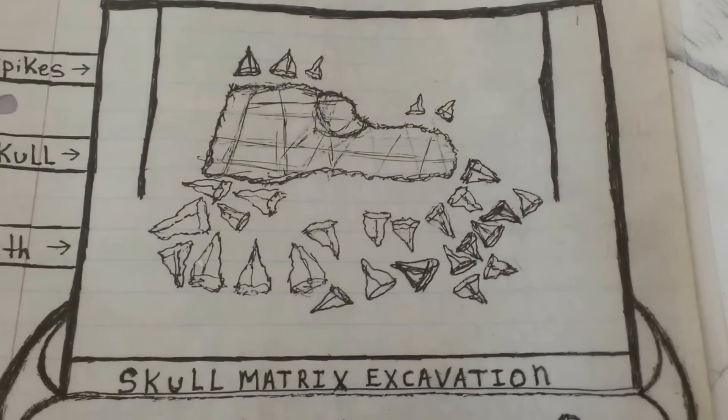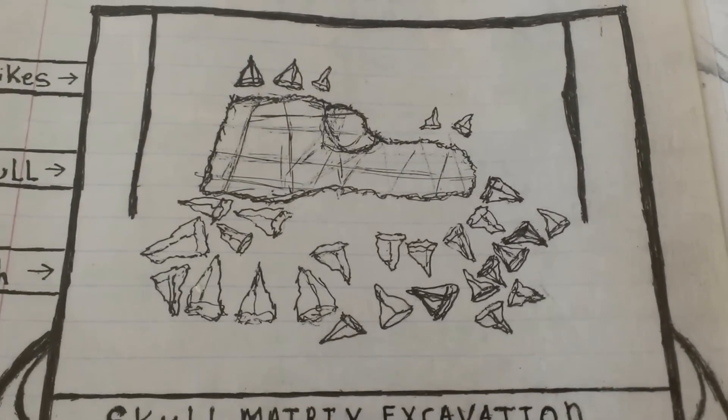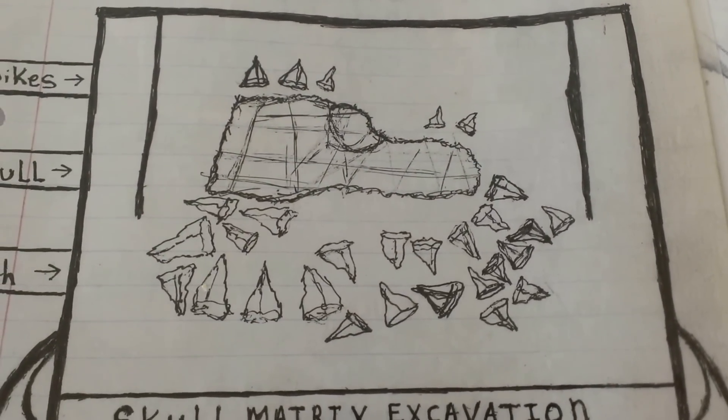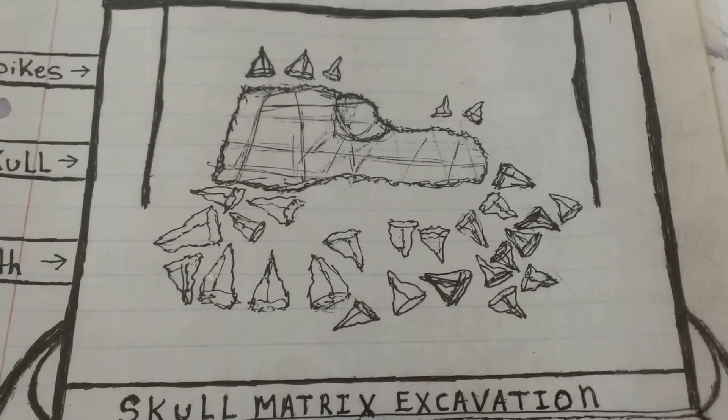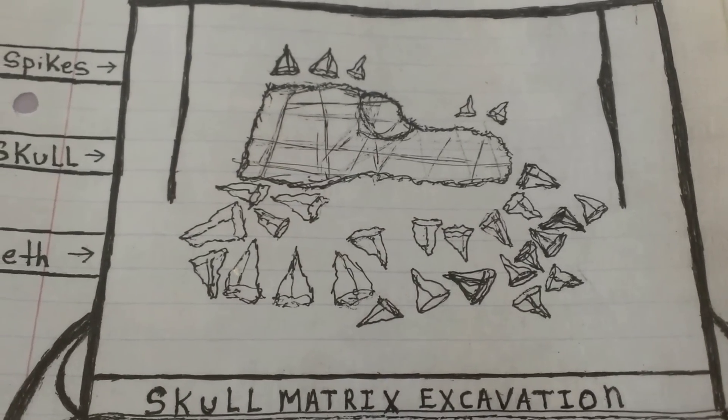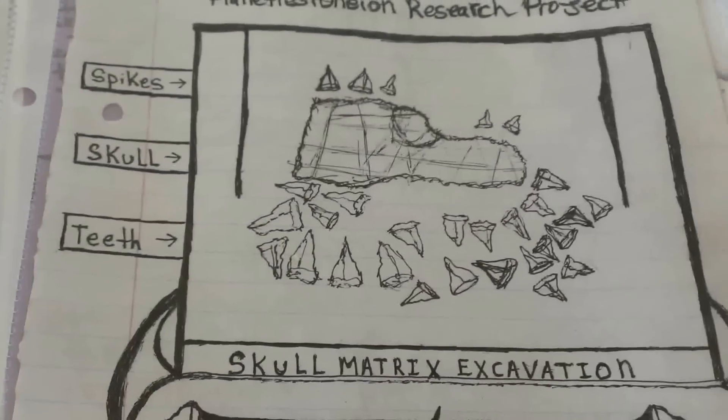Welcome to the discovery of the Halitstonian Caesoria dragons. These are prehistoric sea dragons, marine reptiles, that became extinct 483 million years ago, long before the dinosaurs.